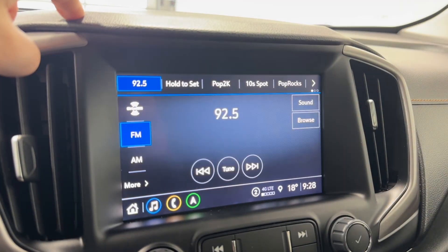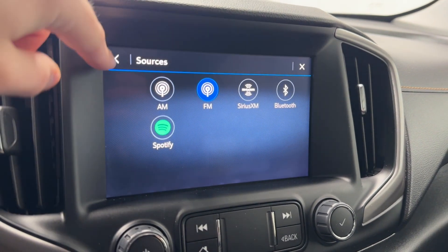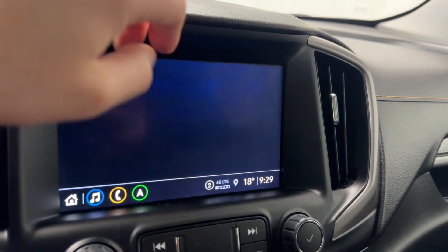Going to the audio here now, we do have AM, FM, SiriusXM, Spotify, and Bluetooth as well. Going back home, you have your phone — connect your phone obviously — and navigation.